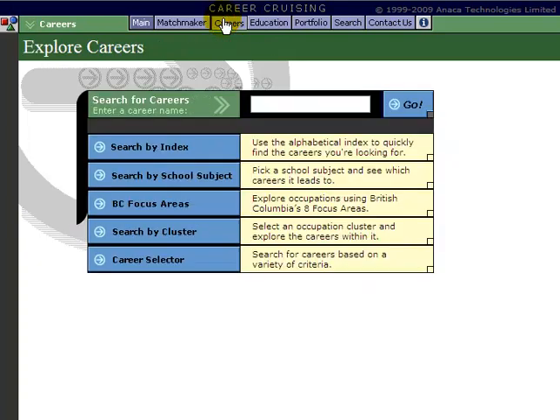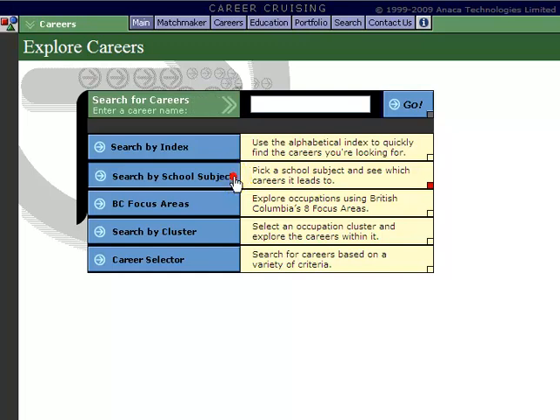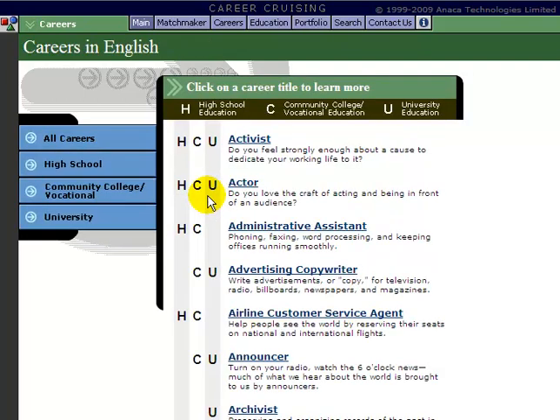Finally, another way to search is by school subject. If you had a particular subject that you enjoyed in school, you can search that and, much like the cluster search, find different careers that rely on those skills. So if you enjoyed English in high school, it gives you a long list of careers where you would use those skills. Again, you can sort by high school, college, or university-level careers.